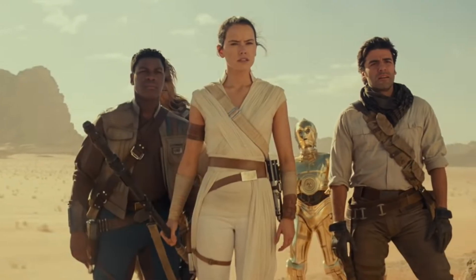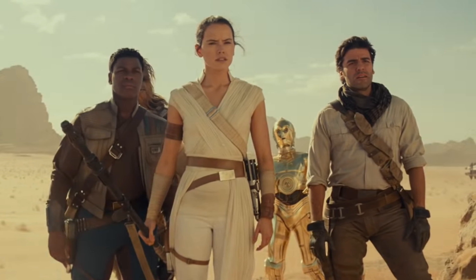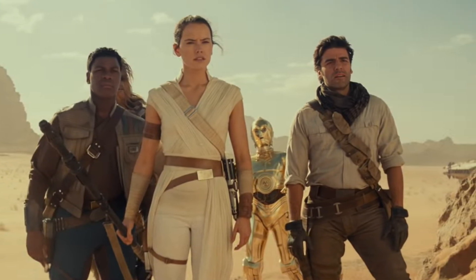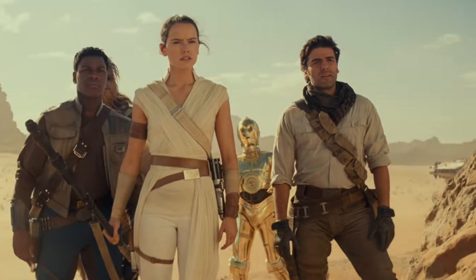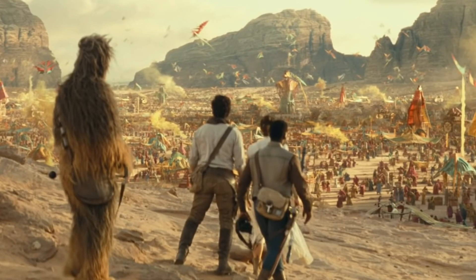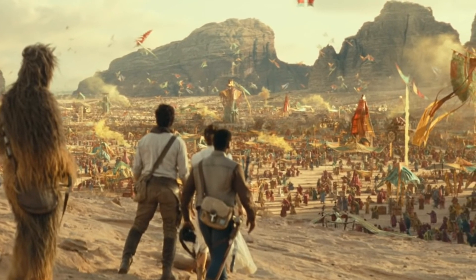Moving on to our first shot of the video, we have Finn, Rey, Poe, C-3PO, and Chewie. They're all together. I love how we're getting these characters together in this last film in the saga, especially because we haven't really had Rey having too many interactions with Poe. It's great to see everybody together after they were segmentalized in The Last Jedi. If you look very closely in the background on the right, we have a new ship design. Again, this is on Pasaana, and they're approaching a very densely populated city or village of what could be the indigenous people of this planet.